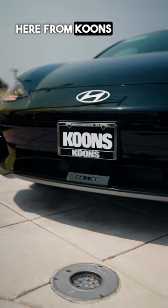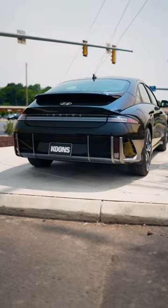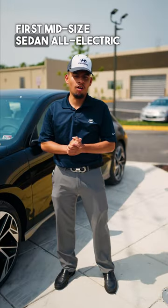How's it going guys? It's Jason here from Coons Hyundai and I'm very excited to bring you the IONIQ 6. It is Hyundai's first midsize sedan all-electric vehicle.